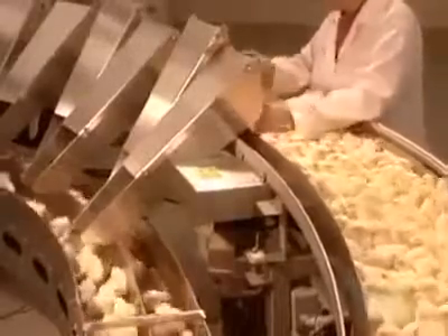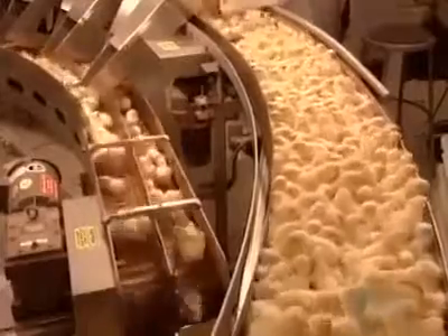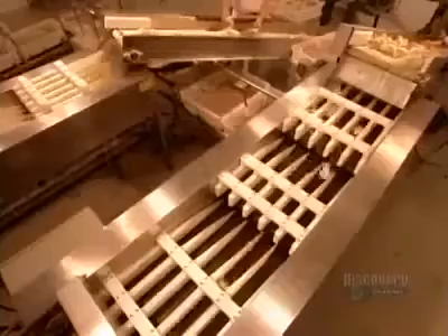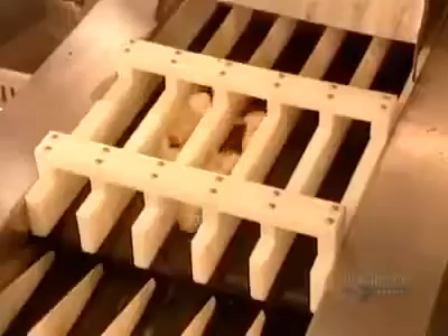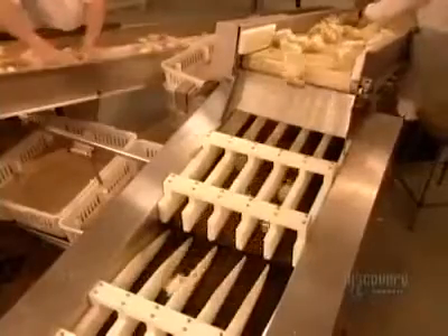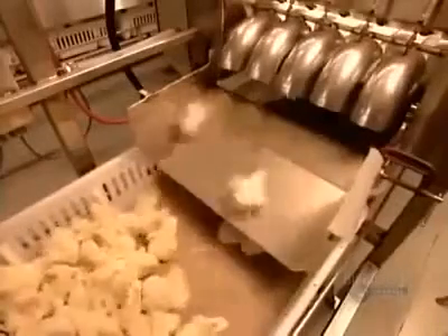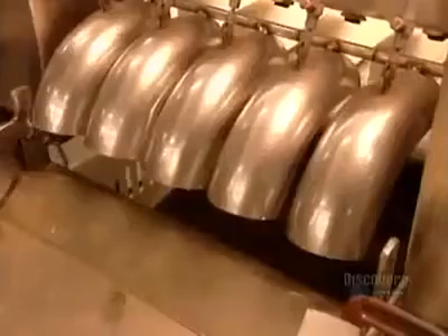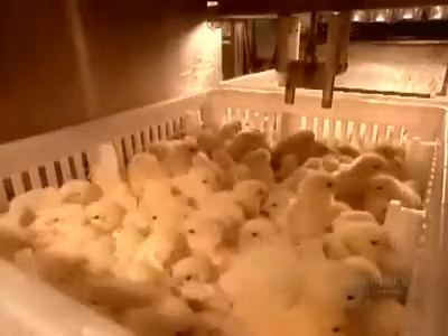Each chute feeds a separate conveyor belt, and an optical counter tracks the number of males and females. The chicks then fall into specially designed transportation boxes — 102 chicks per box. Some clients request that their order of chicks be vaccinated against bronchitis; those boxes pass under an aerosol sprayer that sprinkles them with a mild dose of vaccine.